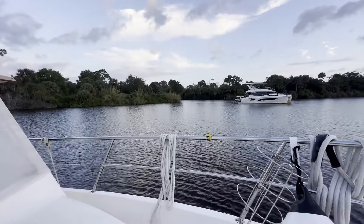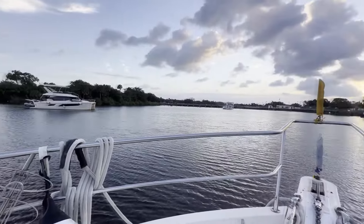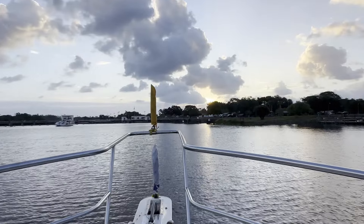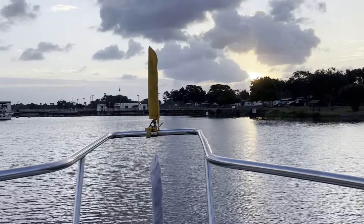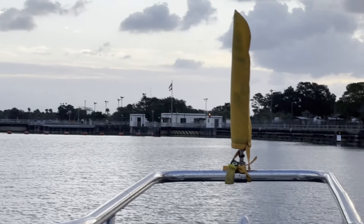Here was our anchorage last night and we had gators visiting us. We stayed right outside the St. Lucie Lock, and first thing at sunrise we're heading into our last lock on the Okeechobee, heading eastbound towards Stuart.